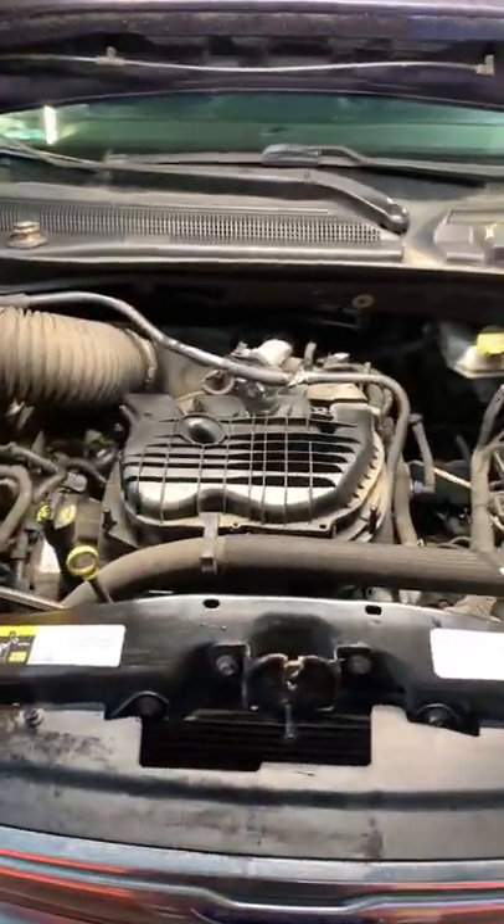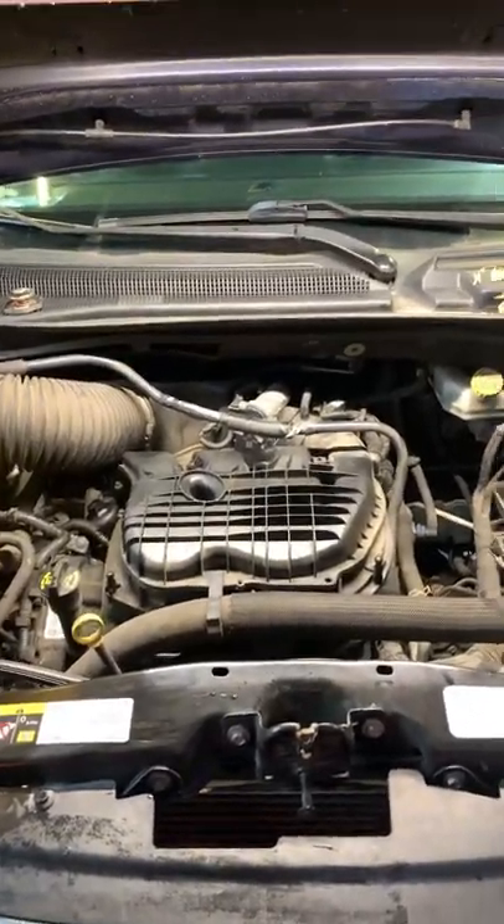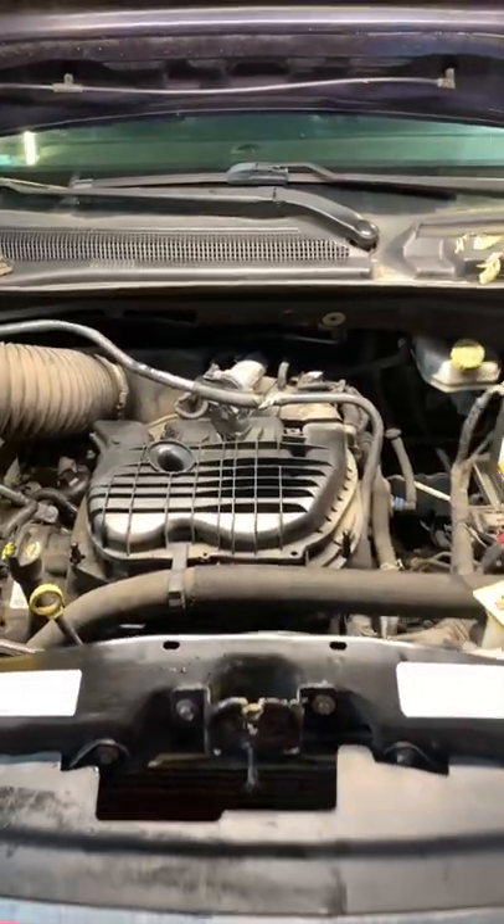So if you guys have any Chrysler product with a 3.6 liter and you have that leak, definitely take it in and get it swapped out. Because if you don't, you could wind up losing all your oil all over the road, and that would be a bad day.